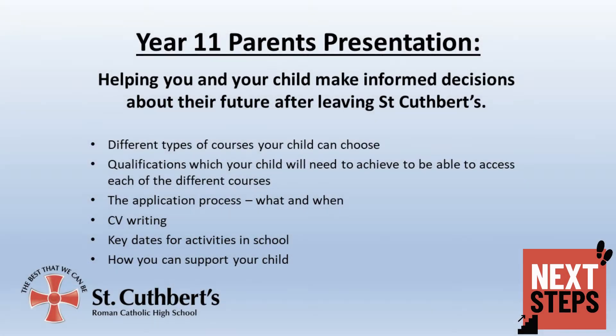Throughout this term, your child will be making important decisions about their future after leaving St Cuthbert's. The purpose of this presentation is to allow you to be informed about all of the choices that they will be making. It will also allow you to look at the application process and what activities your child will be engaged in within school, so that you can support them from home. The video can be paused at any point for you to access more information on the slides.